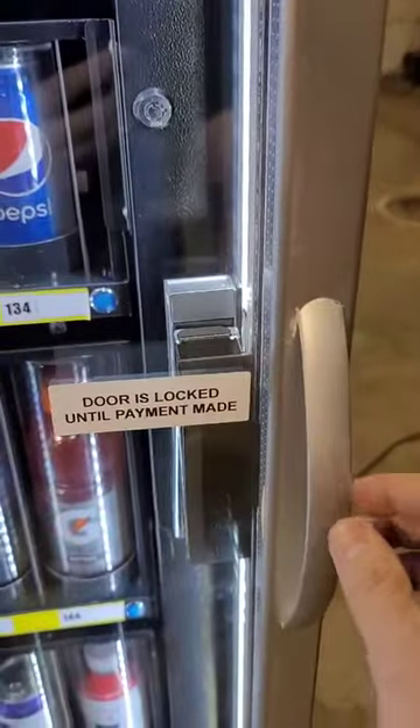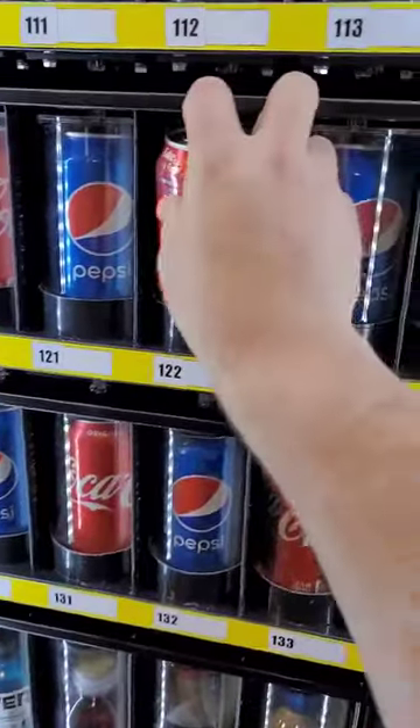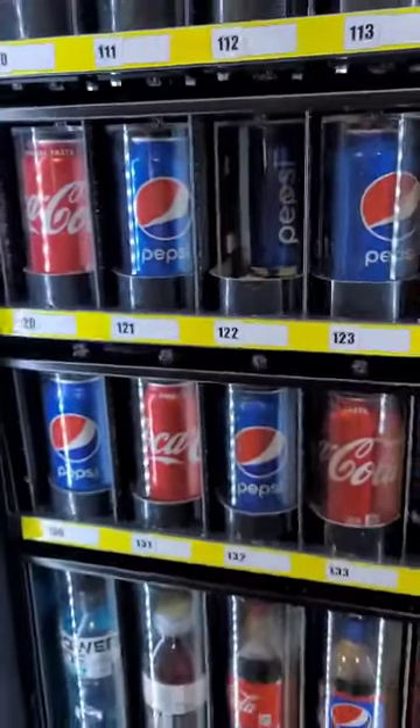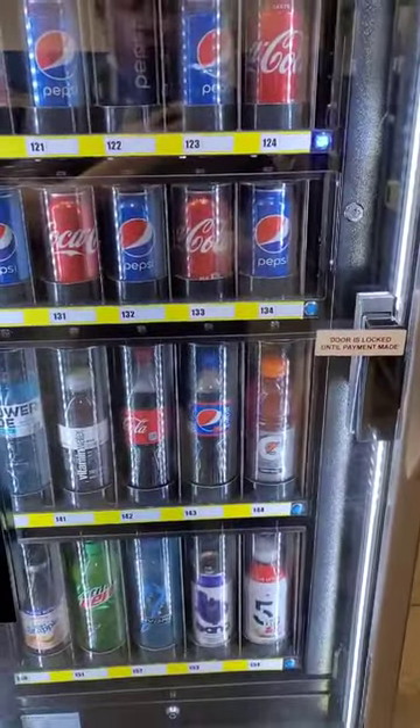The door will now be released to open, where you can take your drink and only your drink. And when you let go of the door, it automatically locks.